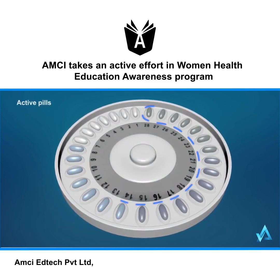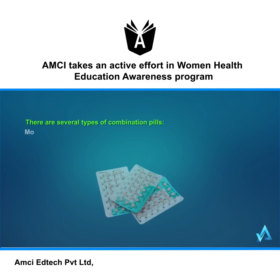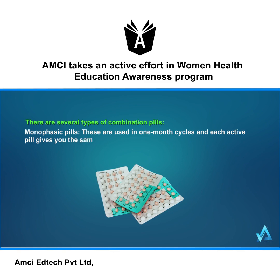Most pills in each cycle are active, meaning they contain hormones. The remaining pills are inactive, meaning they don't contain hormones. There are several types of combination pills. Monophasic pills are used in one-month cycles, and each active pill gives you the same dose of hormones. During the last week of the cycle, you take inactive pills and have your period.